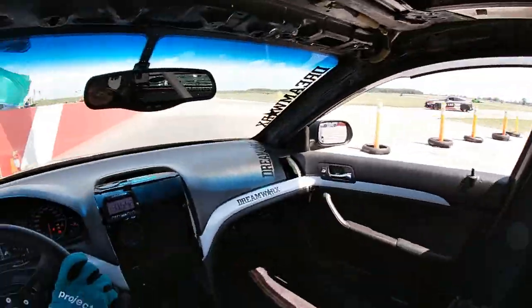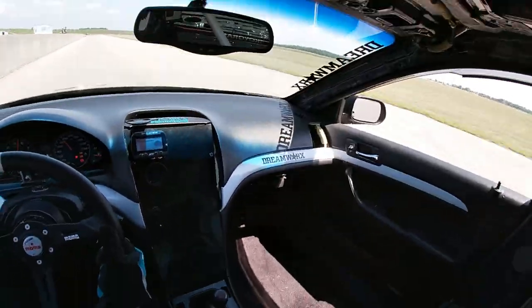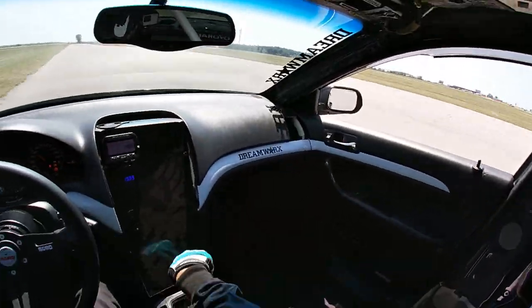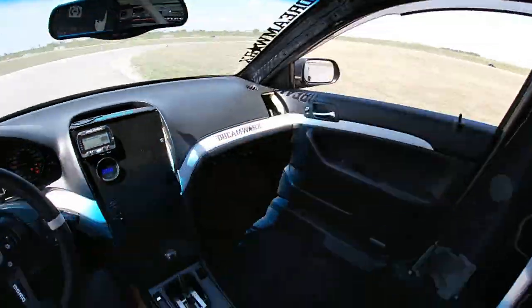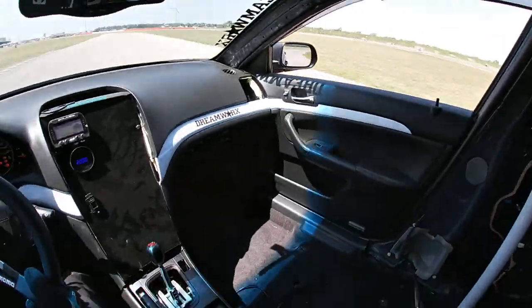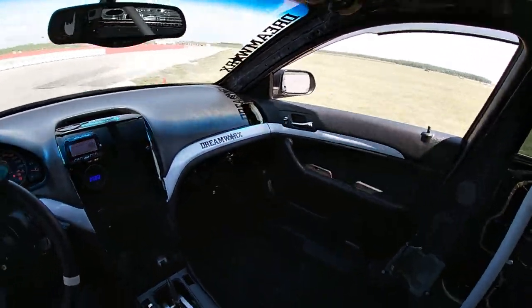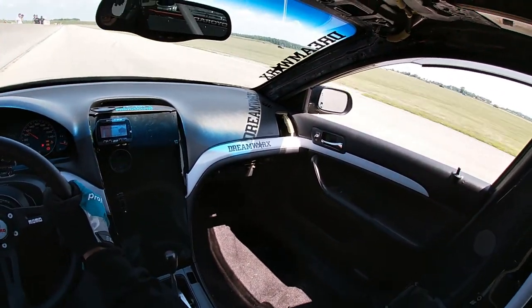Getting ready for the second session. I'll skip past the warm-up lap since there's no point showing me just warming up my tires. Back again to start the first lap of my second session.